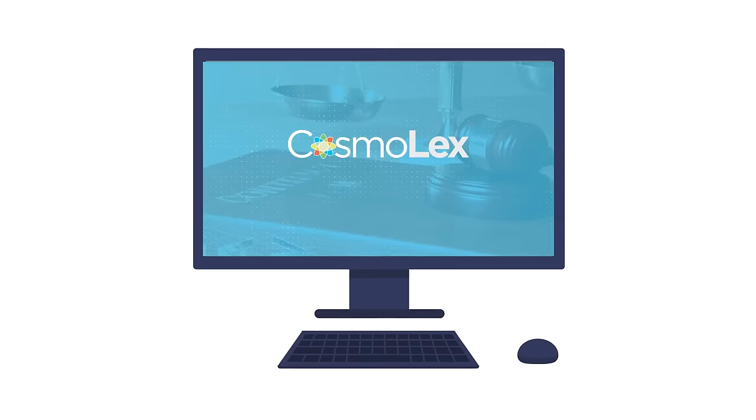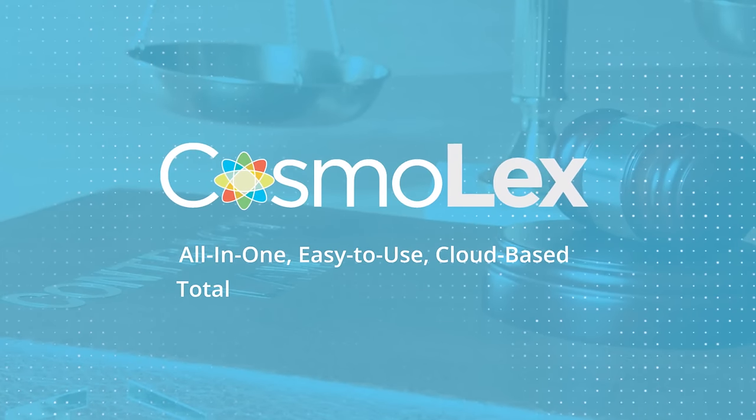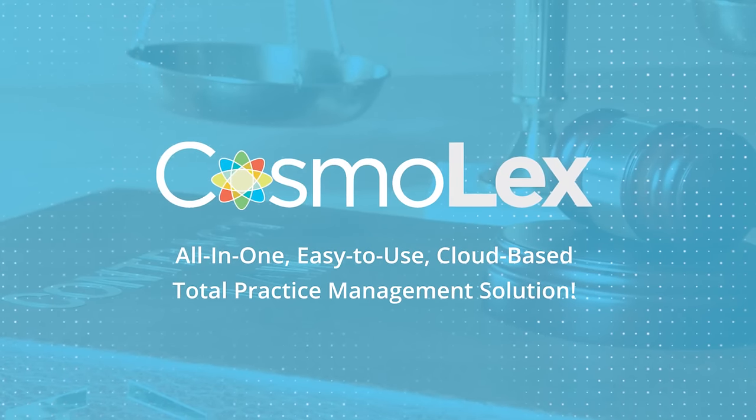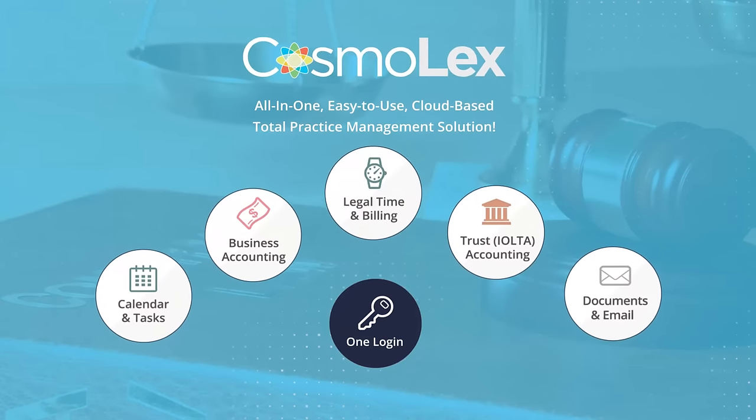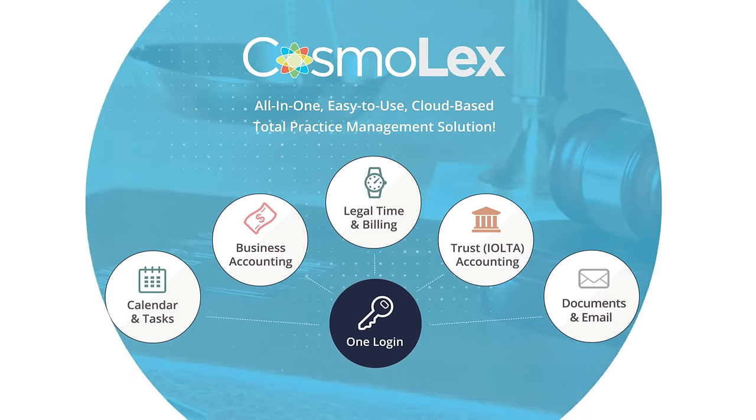Welcome to Cosmolex, the all-in-one, easy-to-use, cloud-based, total practice management solution. For one price and one login, you get everything you need to run your entire practice. Let's take a look.